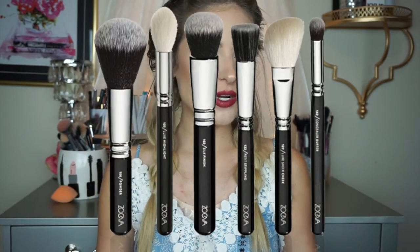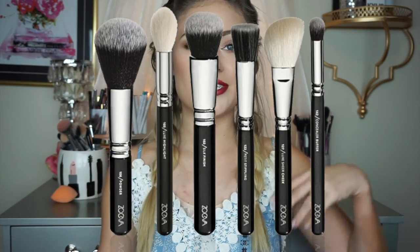Hey guys, welcome back to my channel. Thank you so much for watching. In today's video, I'm going to be doing my must-have face brushes. I was going to do face brushes and eye brushes, but this video is already over 15 minutes long, so let's just do face brushes and then do a separate eye brush one, because I know you don't want to sit here for 30 minutes listening to me talk about makeup brushes.